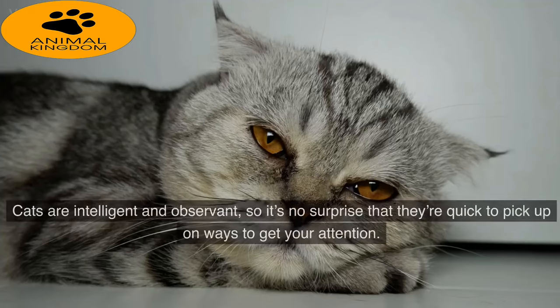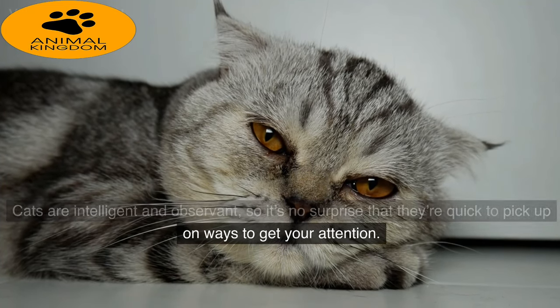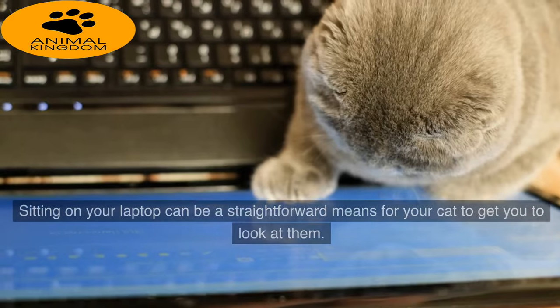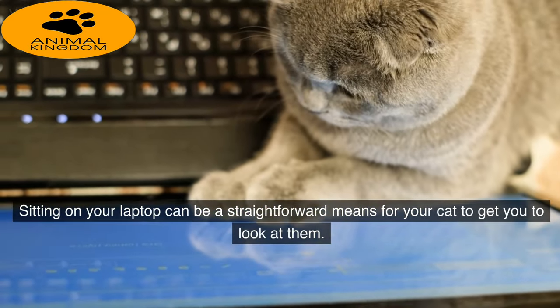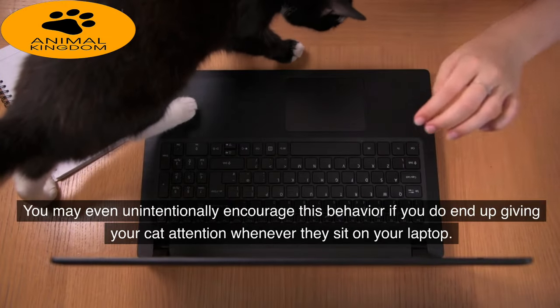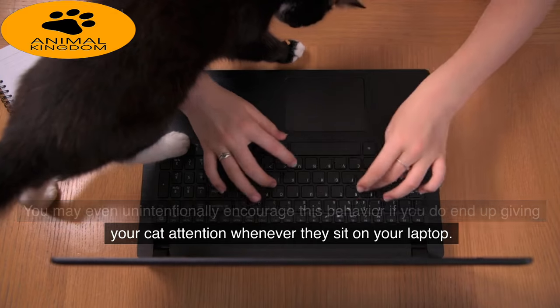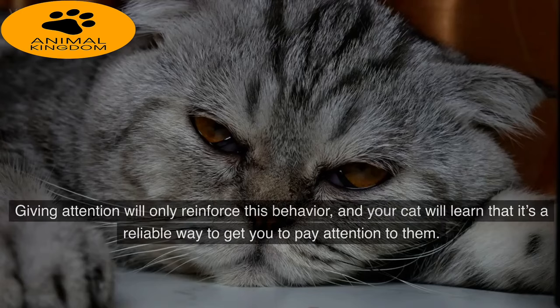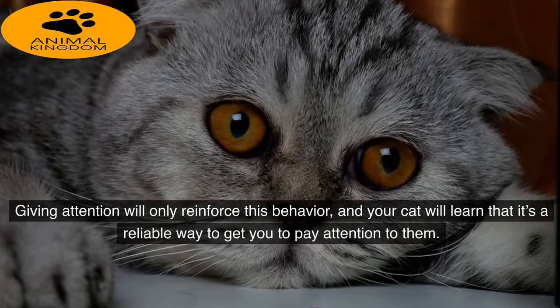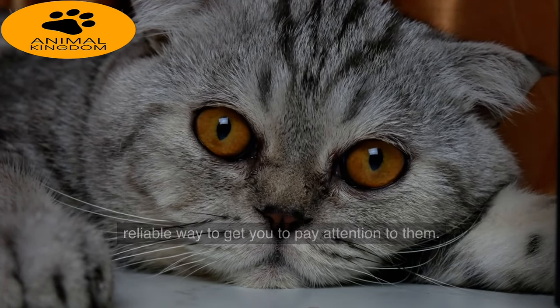Reason 2: Attention Seeking. Cats are intelligent and observant, so it's no surprise that they're quick to pick up on ways to get your attention. Sitting on your laptop can be a straightforward means for your cat to get you to look at them. You may even unintentionally encourage this behavior if you end up giving your cat attention whenever they sit on your laptop, as giving attention will only reinforce it and your cat will learn that it's a reliable way to get you to pay attention to them.